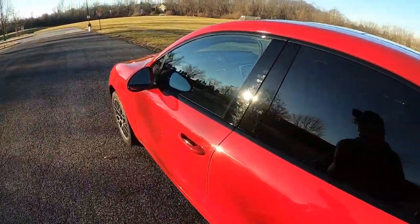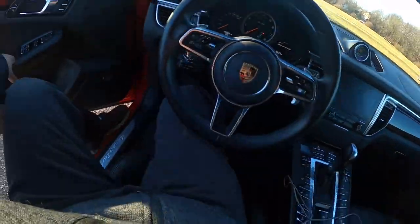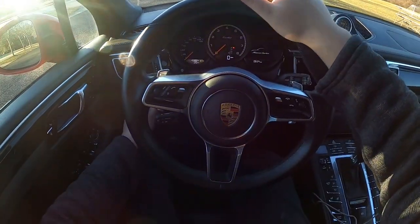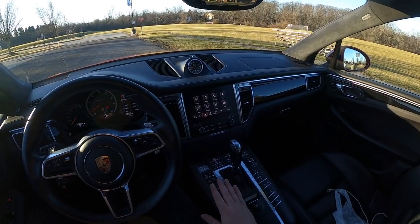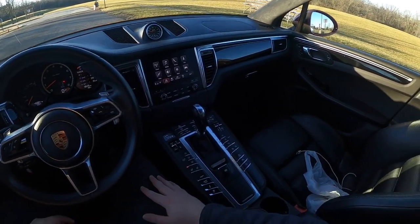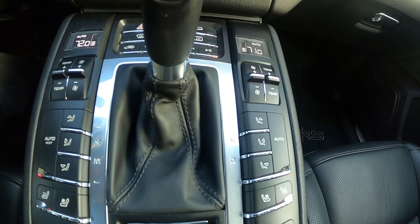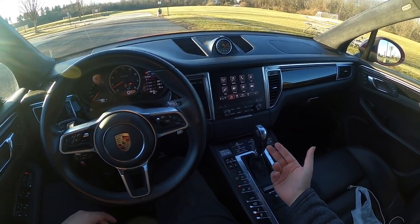We'll hop into the front and I'll show you guys some of the features. This Macan Turbo does not have push-to-start — you do have to put your foot on the brake, put the key in, and turn it. You'll find there's not a lot of screens you have to go through to do stuff. You have a lot of buttons down here that basically control everything. These buttons can be a little bit intimidating at first, but once you get used to them, it's all very simple and easy.